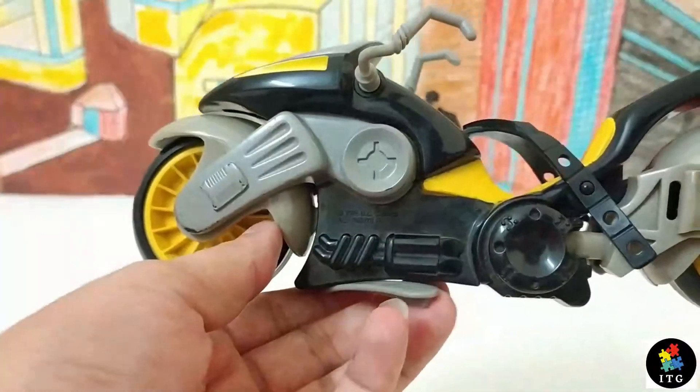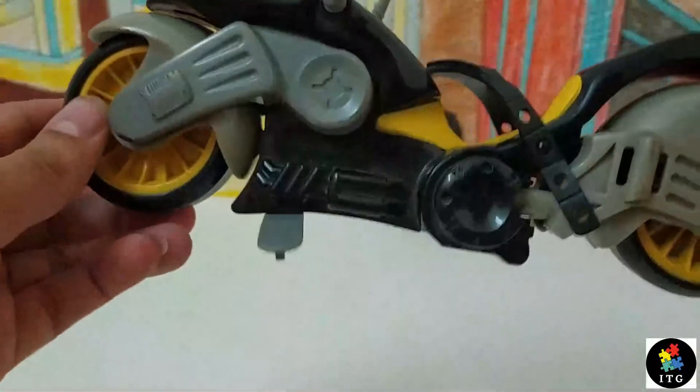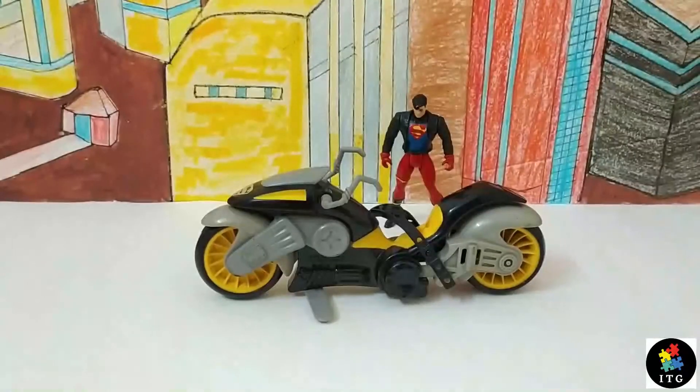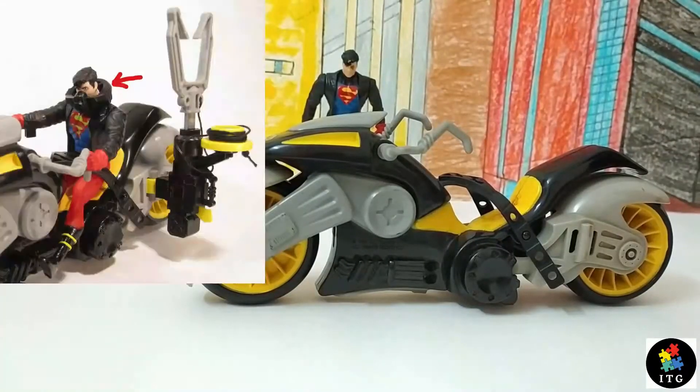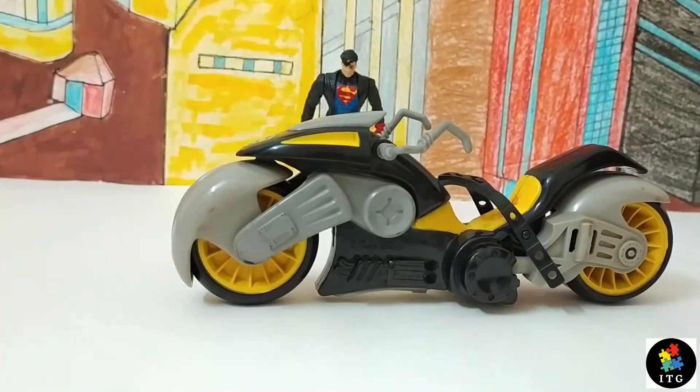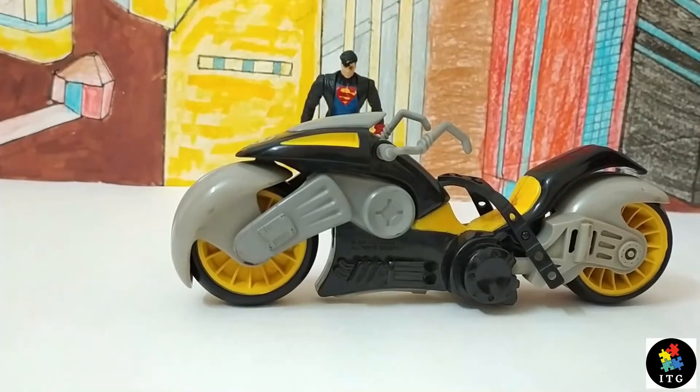We actually get a VTOL cycle side stand. This set also comes with oxygen masks that Superboy sticks on when he goes out in space, which unfortunately I am missing.